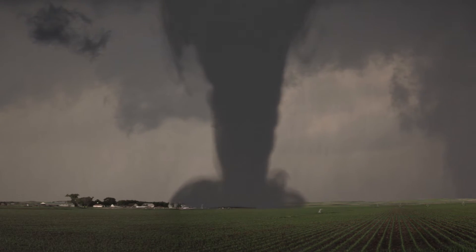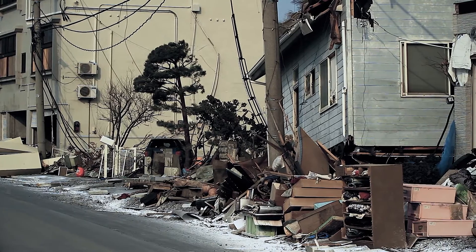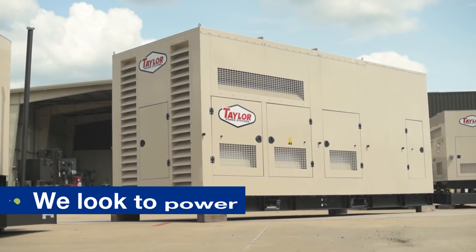When tornadoes decimate towns, when heat waves cause brownouts, when hurricanes rupture power lines, when we find ourselves in times of true crisis, we look to power — literally.